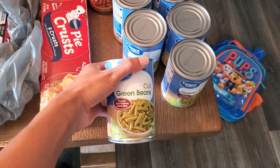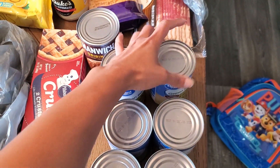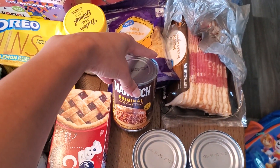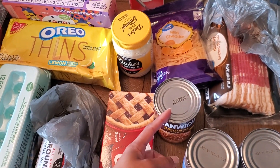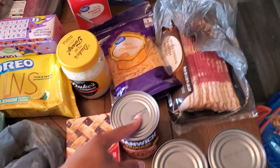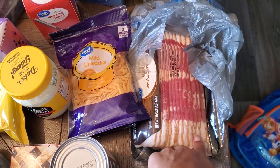We have six cans of green beans — last week we ate a lot of green beans as our side, so most of this is just to refill the pantry. Got a can of Manwich; my husband is on the late shift this week so he won't be home for dinner a lot of nights, so we're gonna have sloppy joes and french fries one night. Got some bacon — I always buy bacon.